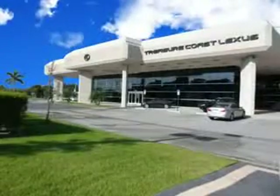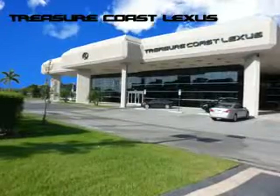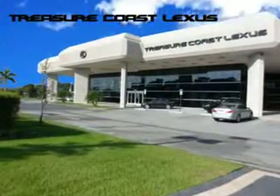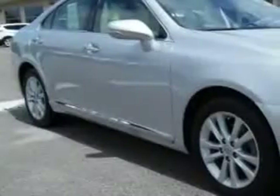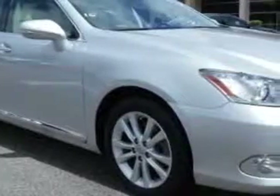Treasure Seekers, the jewel on the Treasure Coast invites you to experience the difference at Treasure Coast Lexus. Our new, certified pre-owned, and off-brand selection is superb. Stop in today and test drive your choice. Ready for the very best? Let Treasure Coast Lexus show you what luxury really means.